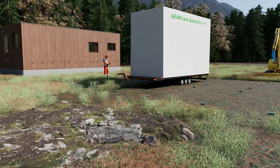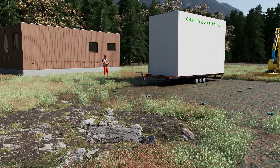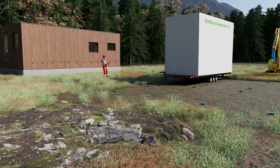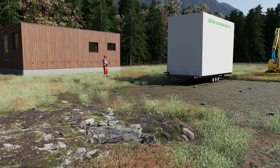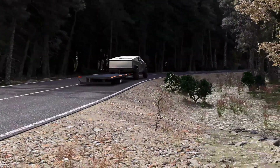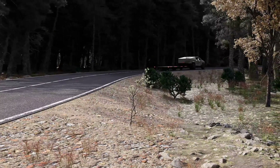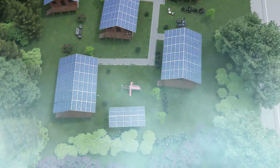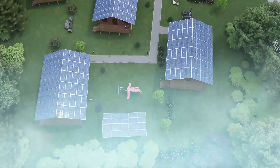The special trailer has its own drive to bring the house segment into position exactly above the foundation screws. Unken, near Salzburg in Austria, in 2025.